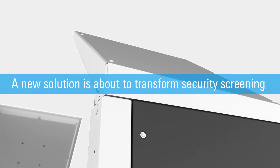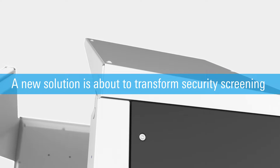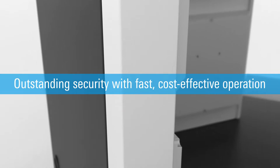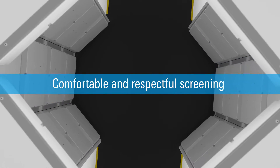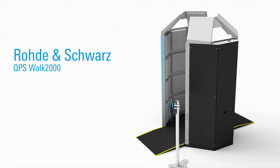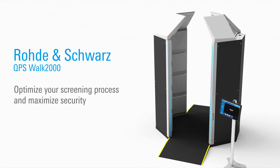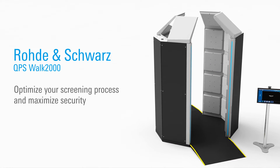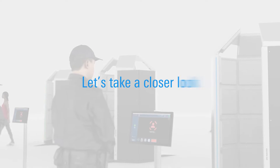A new innovative solution is about to completely transform security screening for those who need to combine outstanding security with fast, cost-effective operation that's comfortable and respectful. Introducing the Road & Shores QPS Walk 2000. What makes the QPS Walk 2000 the best screening technology for many common security applications? Let's take a closer look.